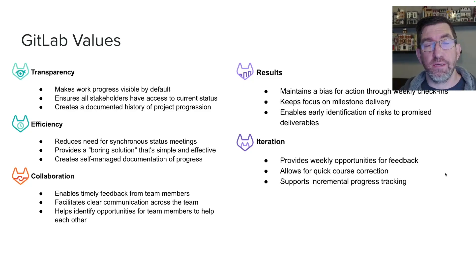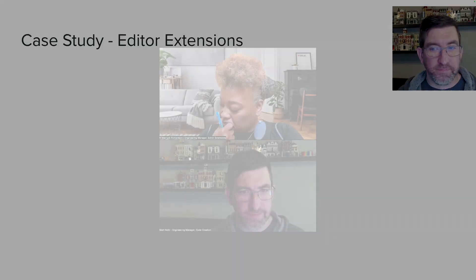Now this isn't something I came up with. This is something that the editor extensions team has been doing with a lot of success over the past months. So I want to bring in Maverick now to talk a little bit more about how that team is using this process and how it's been working. Maverick, thank you for taking some time today to talk about the weekly async updates. I wanted to get some background on what motivated you to start having your team do these weekly updates.